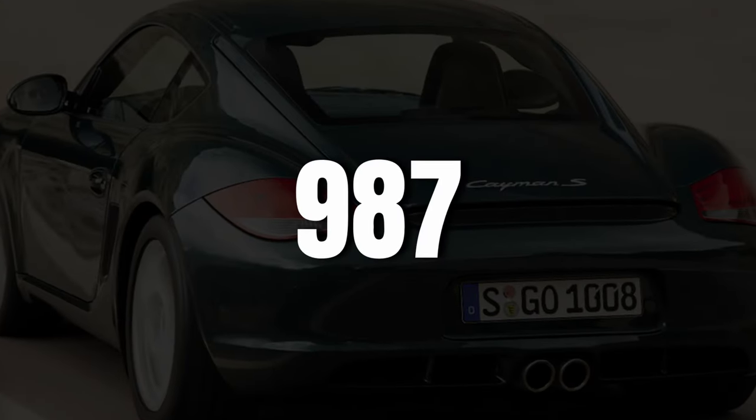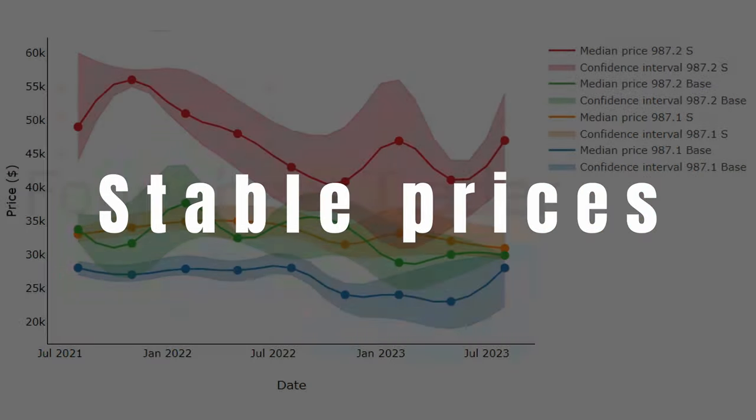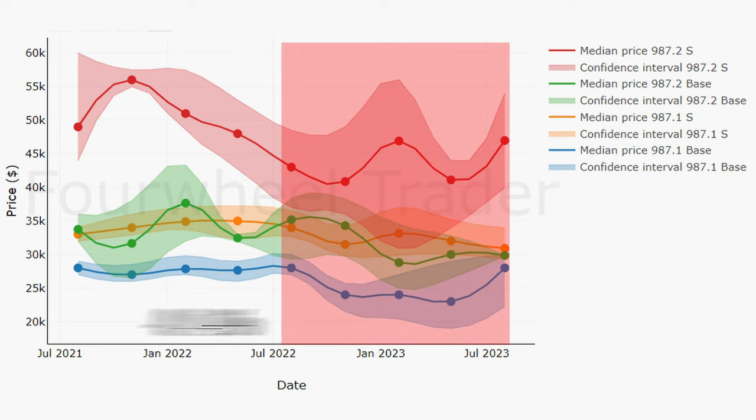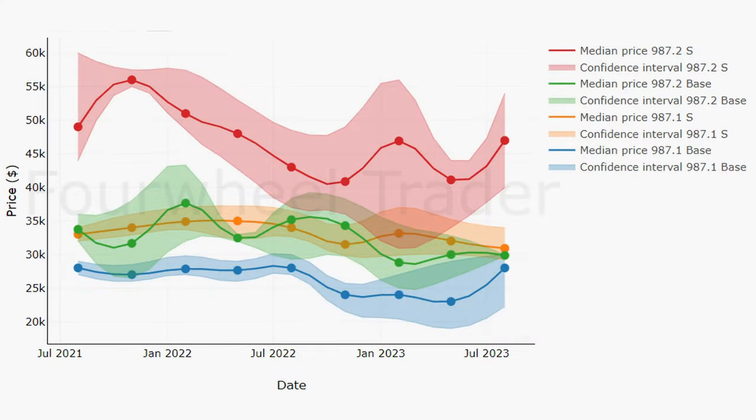Let's have a look at some price trends. Starting with the 987 generation, split by the 987.1 and the base and S models, we can see fairly stable prices. The .1 base models didn't change during last year. .1 S's are down by 9%, .2 base models by 15%, and .2 S models are up by 9.2%. This doesn't look like a stable price development, but it is. The 987 Cayman market is extremely small, so these price trends are heavily influenced by the specific cars that are for sale at a given moment.